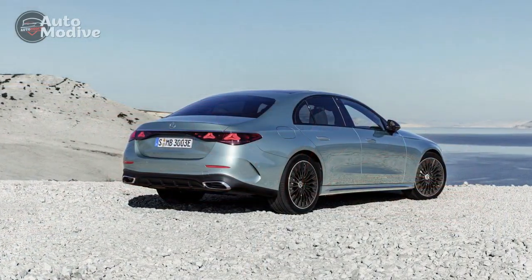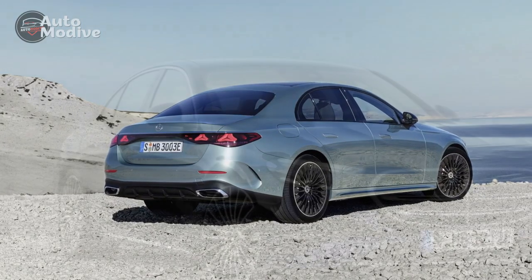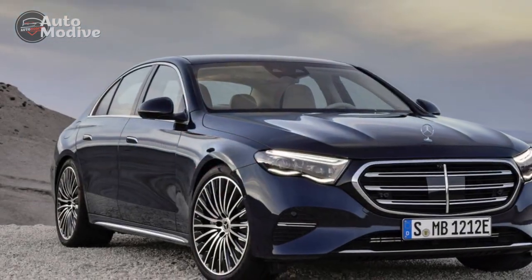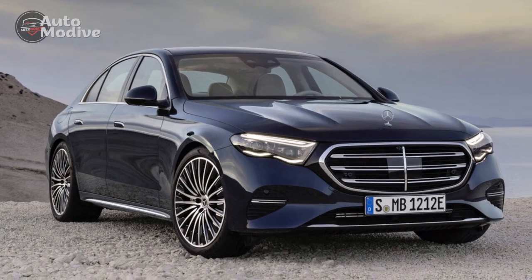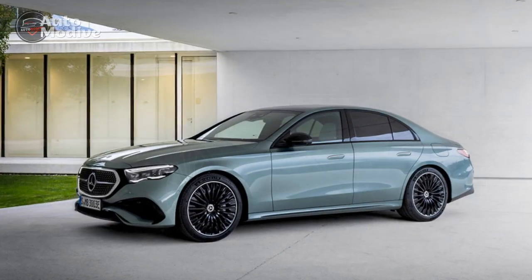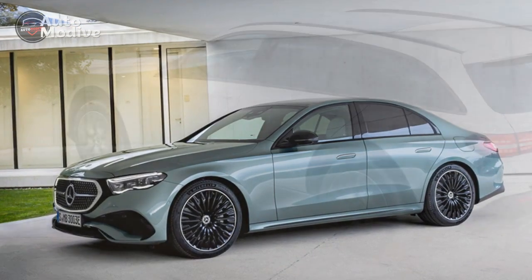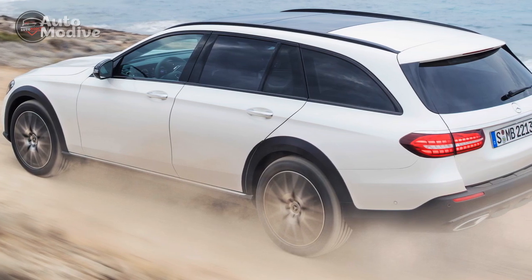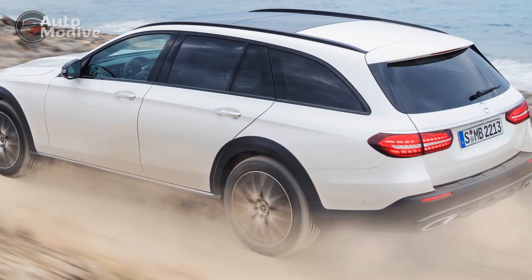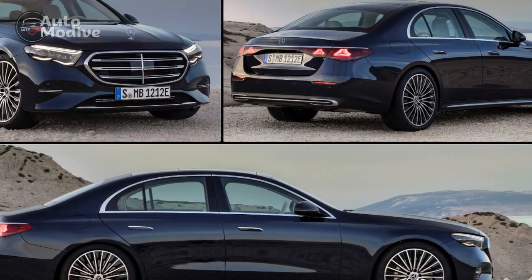7. Depreciation — luxury vehicles typically experience higher depreciation rates, which could impact the long-term resale value of the E450 4Matic. In conclusion, the 2024 Mercedes-Benz E450 4Matic impresses with its elegance, performance, and technology. However, potential buyers should consider the higher cost of ownership, fuel efficiency, and potential trade-offs in practicality when deciding if this luxury sedan aligns with their preferences and budget.